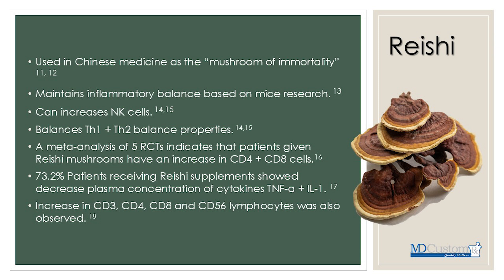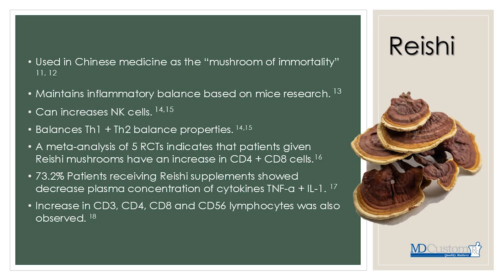The next mushroom is reishi — probably my favorite mushroom extract, the mushroom of immortality, used in Chinese medicine for thousands of years. It helps maintain inflammatory balance based on mice research, which I'd argue we can extrapolate to humans. It can increase natural killer cells. An interesting fact on reishi is the balance between Th1 and Th2 helper cells of the immune system.